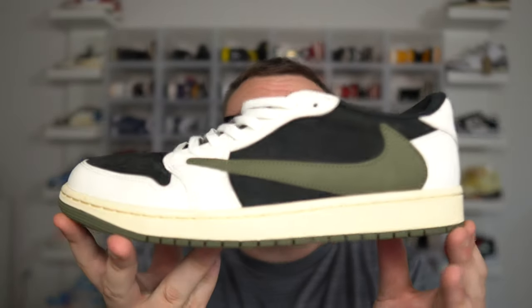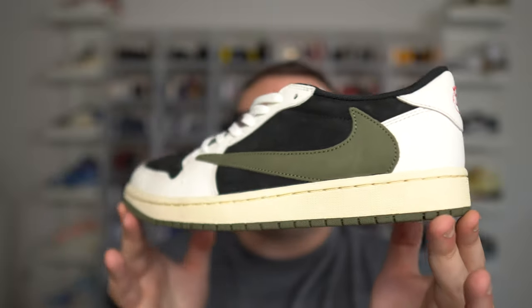Make sure you guys get your giveaway entries in for a free pair of Travis Scott Olive Air Jordan 1s, and be sure to subscribe because every month I do free sneaker giveaways and you do not want to miss out. Make sure you guys subscribe and turn on your notifications — hit that notification bell. It will notify you every time I upload a brand new YouTube video. Now let's get into this fire video.